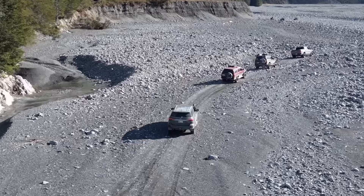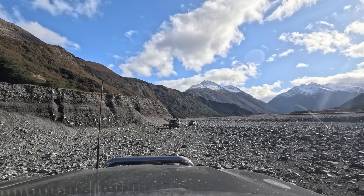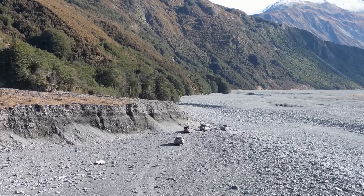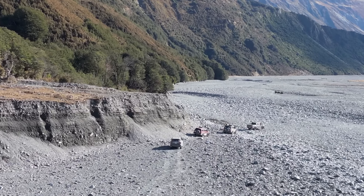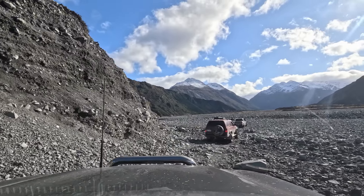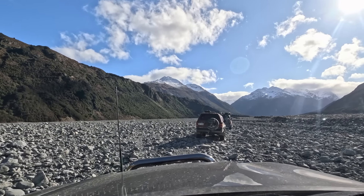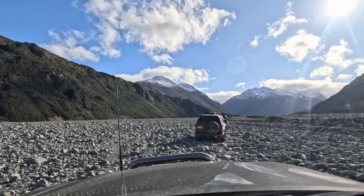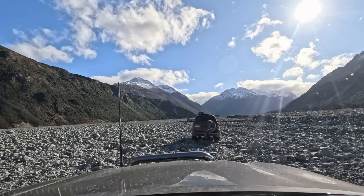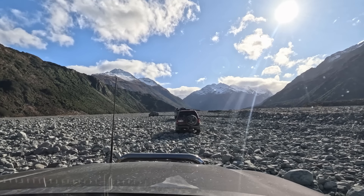There were three hunters on the quad bikes ahead of us — a bit of a worry. We were guessing that they'd be staying in the hut we were heading for. We'll see what happens. In places because of all the hunters coming up here the track is quite defined, so it's not so much boulder hopping — the boulders were following a track. Otherwise we'd be hitting boulders left, right and centre.